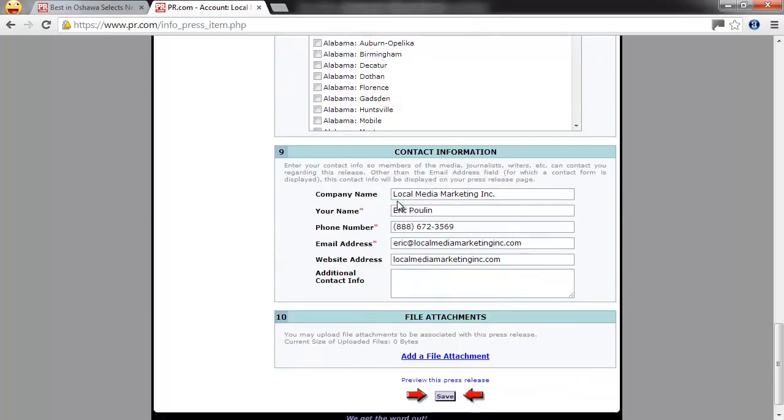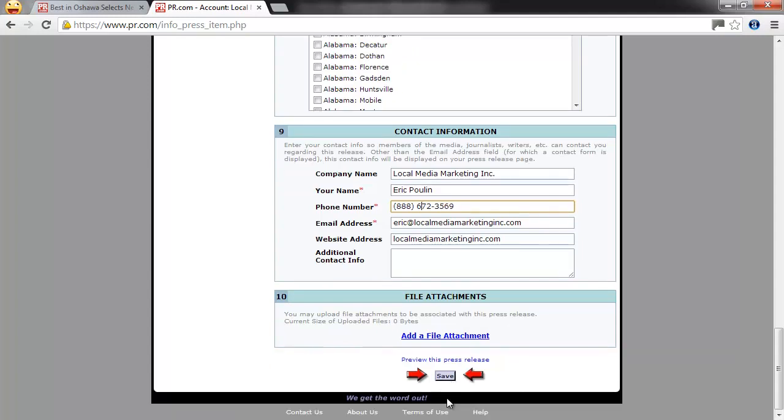Finally, your contact information — your business name, phone number, etc. — and that will automatically get attached to the end. When you're finished, click save, and you'll find that the press release goes into a pending state, because it won't automatically go live.